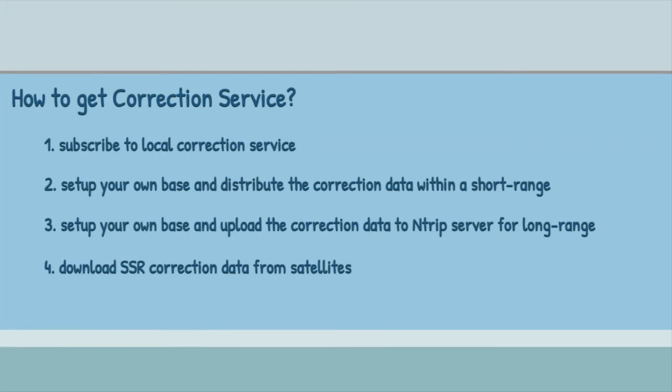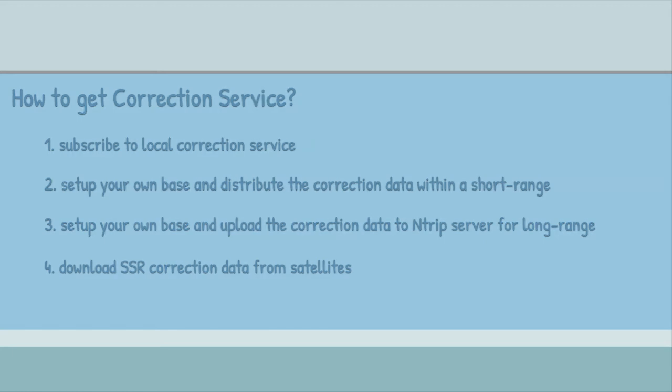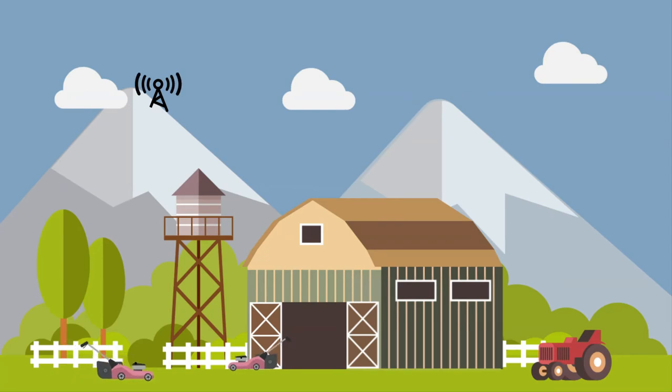To get centimeter accuracy with the Cricor RTK HAT, a correction service is needed. There are a few ways to get the correction service. Firstly, you could subscribe to the local correction service and access the data streams via Ethernet or cellular network.